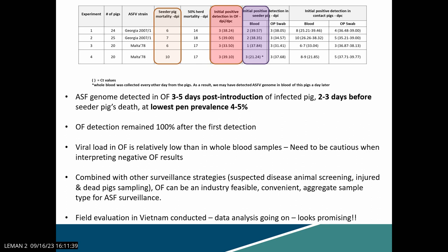We also conducted a field evaluation study in Vietnam because, as Karen mentioned, implementing novel sample types requires validation processes. This was done with SHIC funding. We are just wrapping up the data so I can't share it right now, but we will share it soon. The data looks promising and resembles very closely what we saw at the laboratory level.